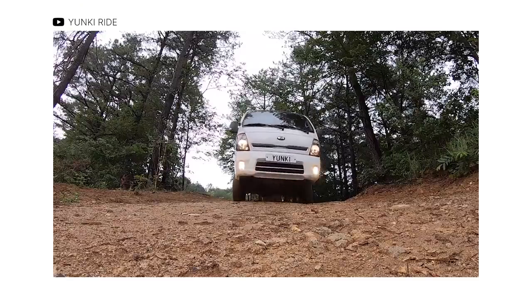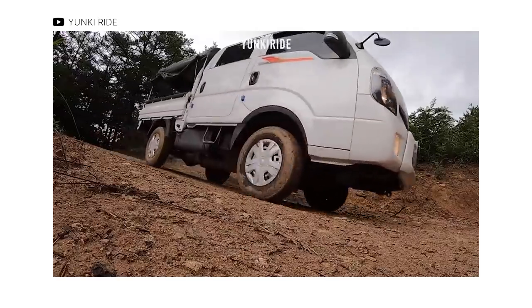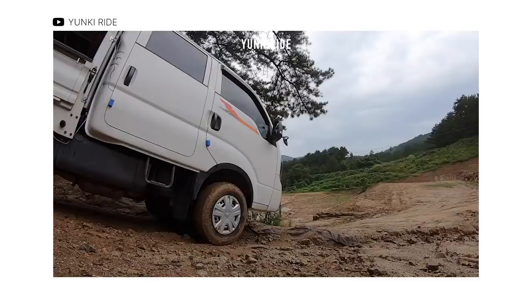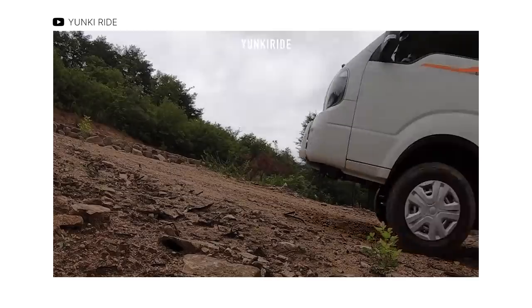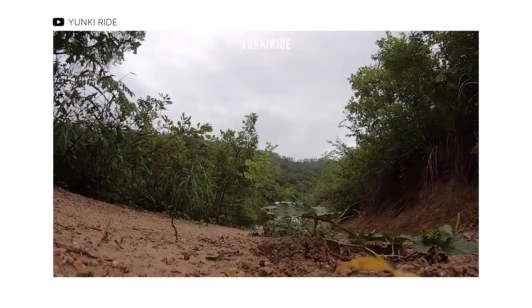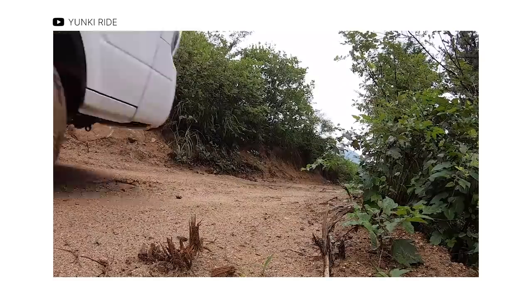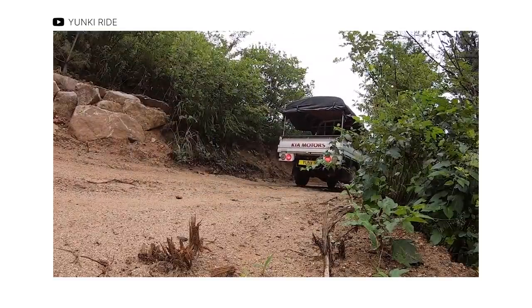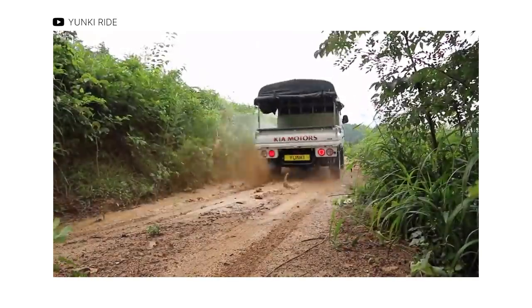Next is the Kia K2500, currently one of the more reliable LCVs available in the country. This light truck offers a powerful diesel engine, multiple body designs, and a 4x4 system not commonly found in the segment. It comes with a 2.5-liter turbo diesel engine producing 128 horses and 255 Nm of torque, sending power to the rear or all four wheels via a 6-speed manual transmission. It also boasts a 10,000-part catalog and a convenient 7-day part shipping program through its partnership with DHL. Variants sit between 820,000 and 1,215,000 Philippine Pesos.